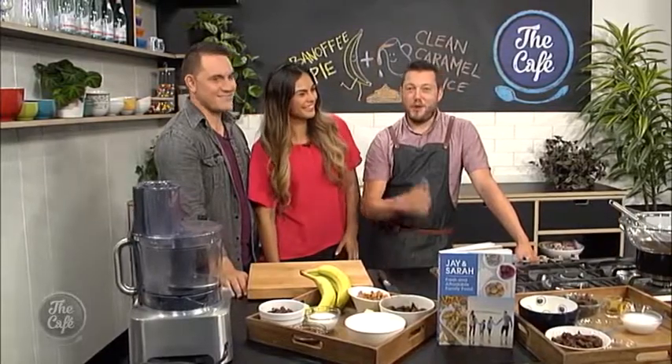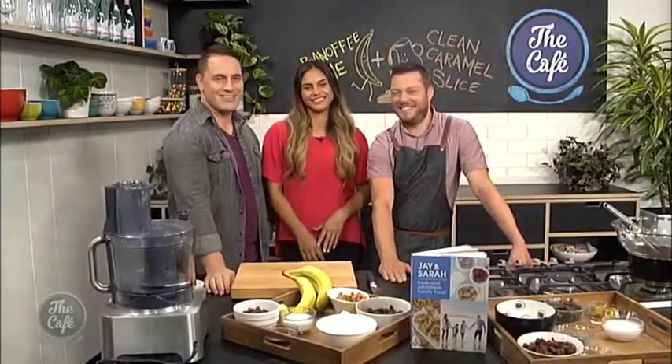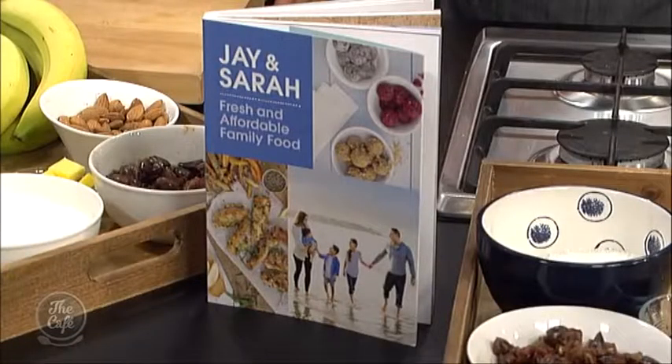Now over to Mark and no pork pie on the menu — you've got some sweet treats today. I'm joined by two sweet treats as well. Got Jay and Sarah here and we've got two fantastic recipes. That's two because there's three of us in the kitchen today, and it's out of their new book which is on sale now. So what are we cooking, guys?